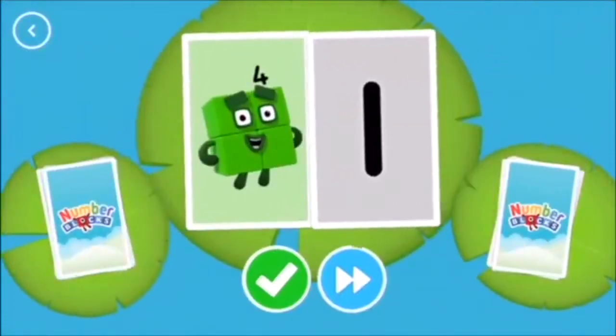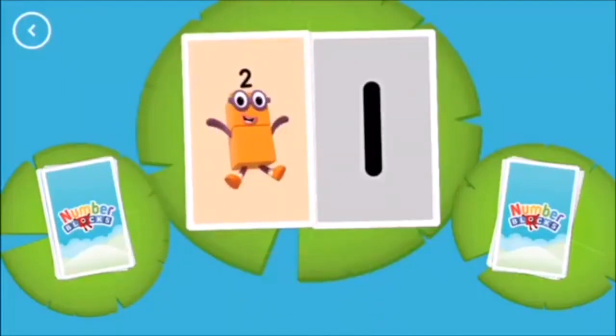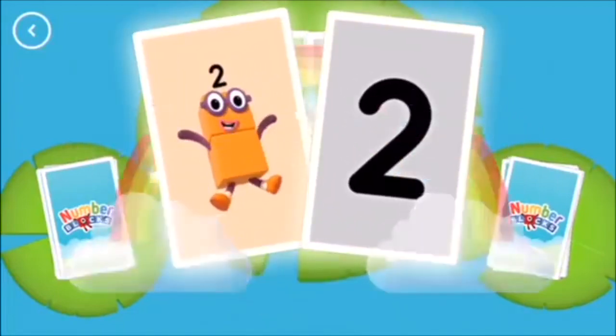Four. One. Two. Two. Snap! You found two matching numbers!